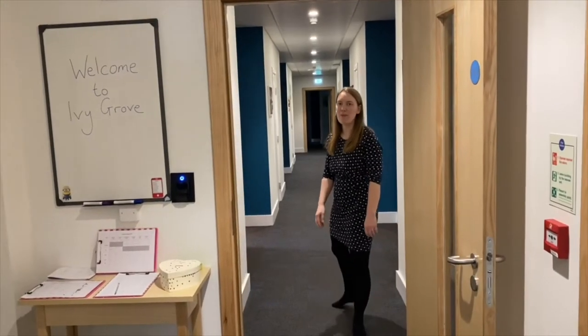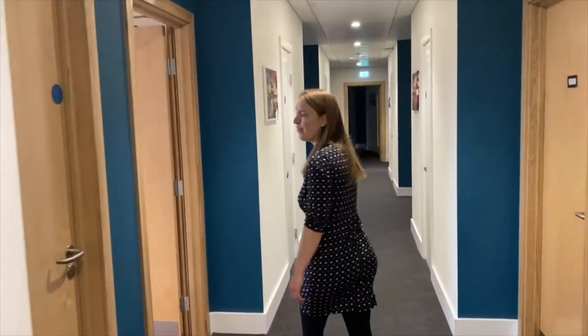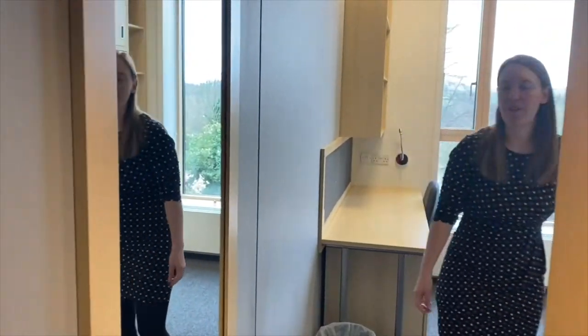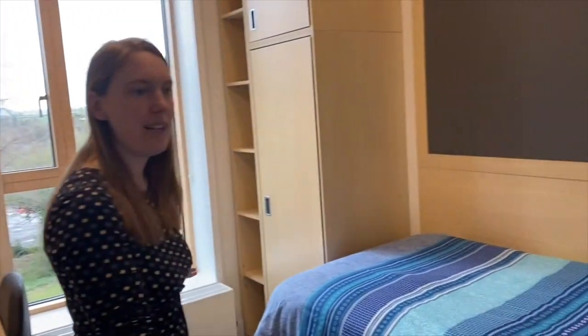Let me show you one of the bedrooms. In Year 9 and 10 the girls share in pairs. From Year 11 onwards every girl gets her own room. In the rooms every girl has her own desk, wardrobe, bed and ensuite bathroom.